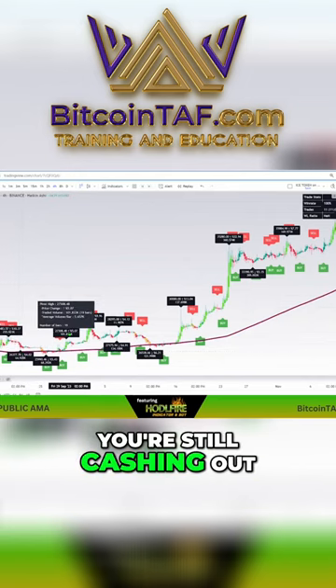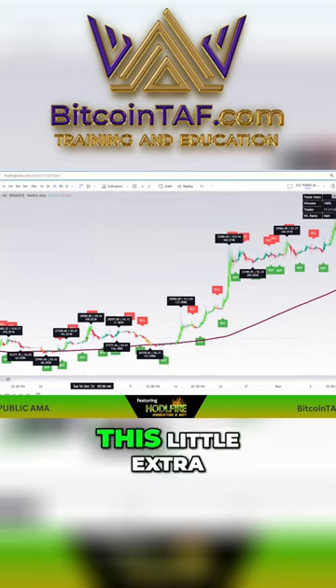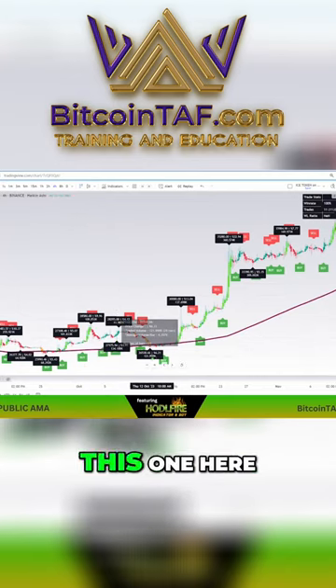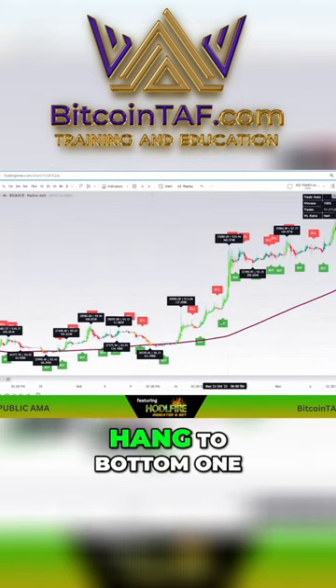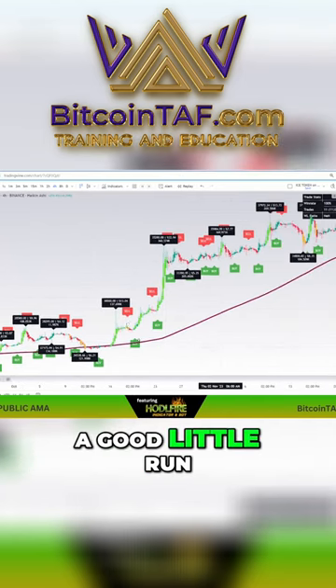If you bought on this one, you're still cashing out, okay? This is one you'd miss, this little extra. Buy here. This one came in pretty quick, this one here. And again, if they don't paint a bottom one, you might have missed this little run here. That's a good little run.